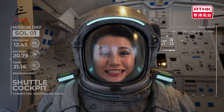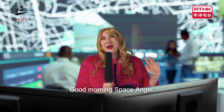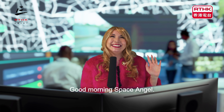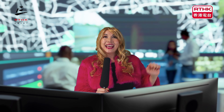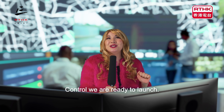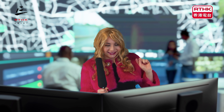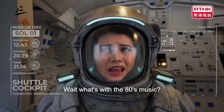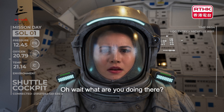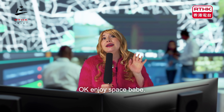Are you ready? Hello? Is this thing on? Hello! Good morning Space Angel! It's a beautiful day and here at Mission Control we are ready to launch! What's with the 80s music? And what are you doing there? It's great isn't it? Okay, enjoy space, babe!